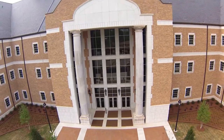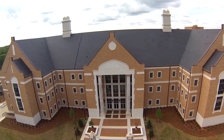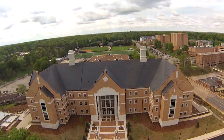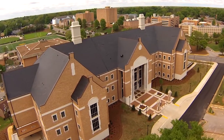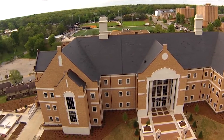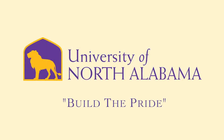At UNA, our goal is to build the pride — pride in our amazing university and our pride of UNA Lions just like you. Our new science and technology building is further evidence of our commitment to you, the future scientist, biologist, chemist, and industrial hygienist. We invite you to come and explore the new science and technology building on the picturesque UNA campus in Florence, Alabama, and help us build the pride.